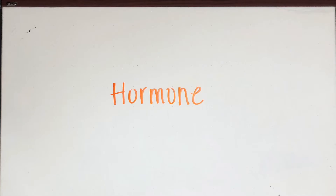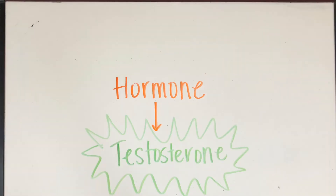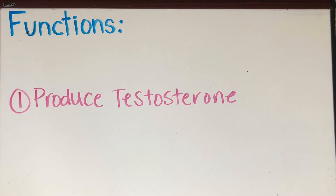Now let's talk about hormones. Hormones are molecules that regulate body functions and travel in the blood. The hormone we're going to be talking about today is testosterone.